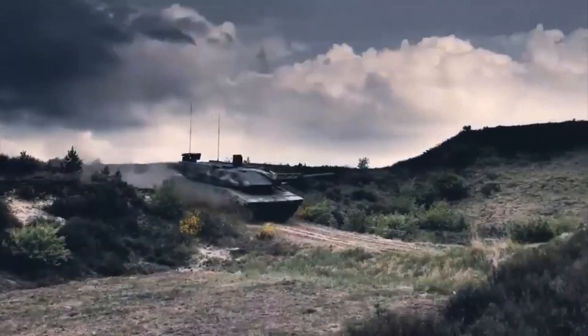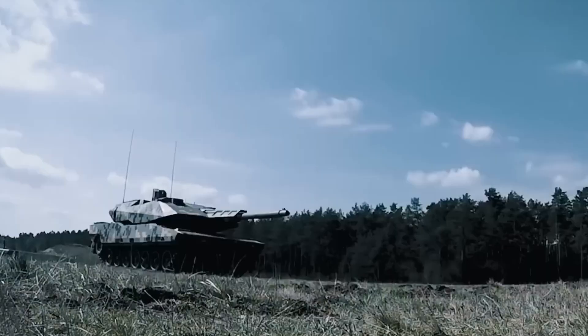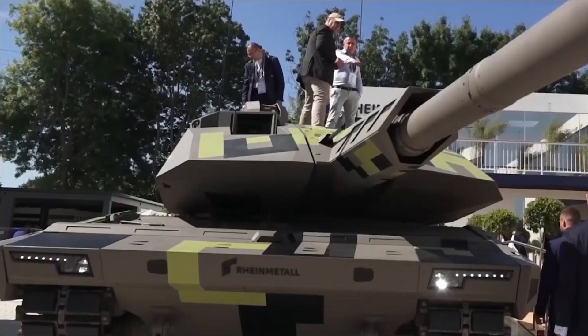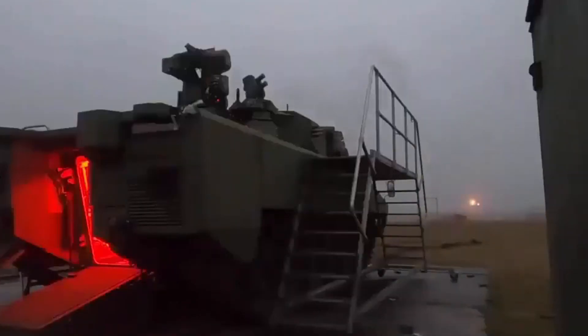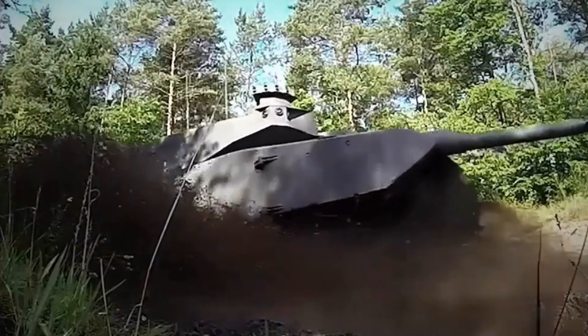And let's not forget the ammo. This gun doesn't just fire one type of round — it's got options. Kinetic energy rounds for punching through armor, programmable airburst ammunition for those pesky infantry, and practice rounds for when you want to show off at the tank range. It's like having a Swiss army knife, but instead of a corkscrew, it's got earth-shattering kaboom.